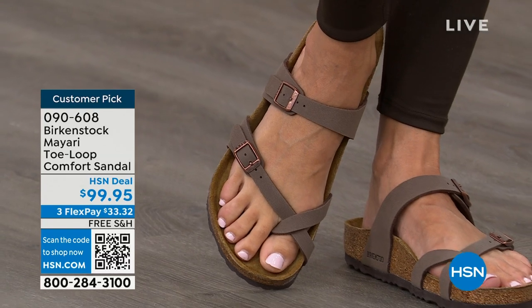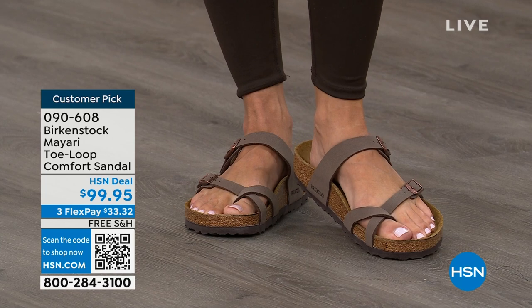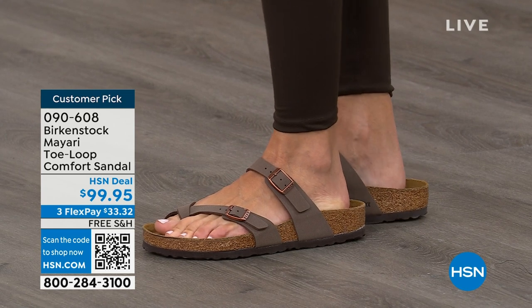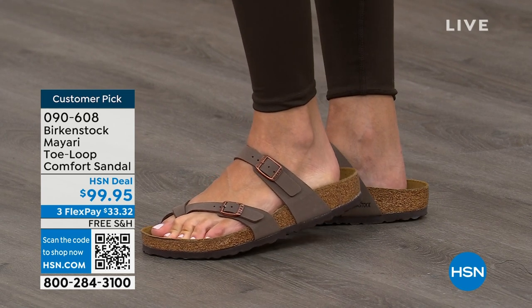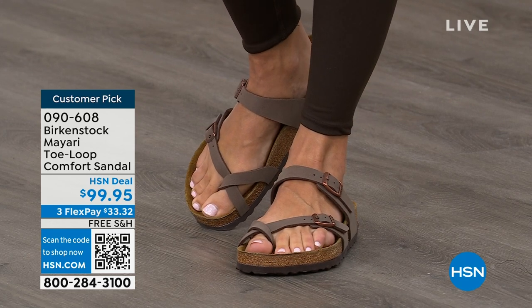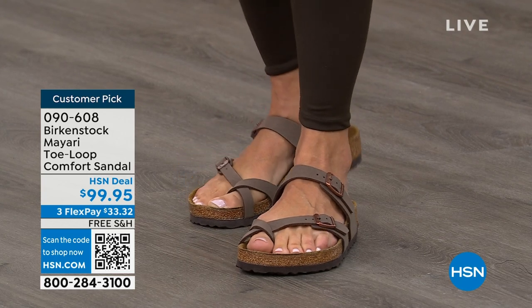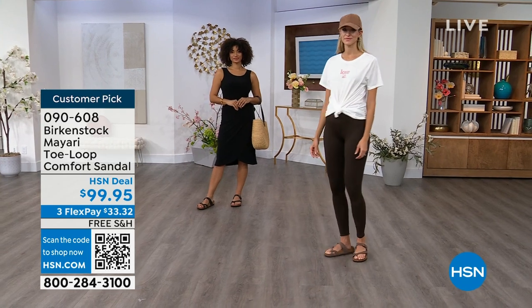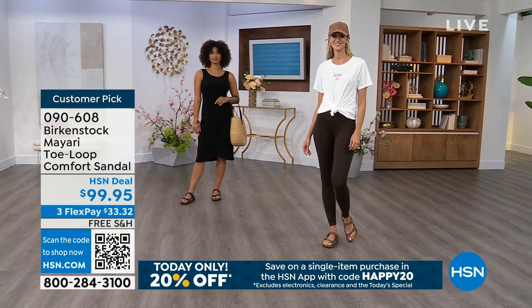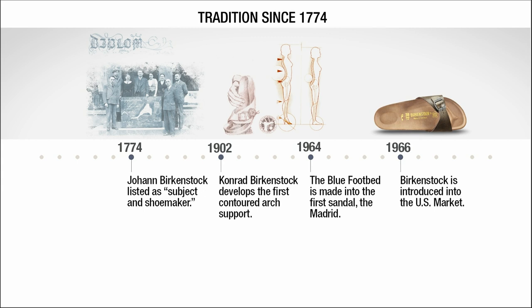If you wear Birkenstock already, you probably live in them and don't want to wear any other shoes. If you're just looking for new styles and new colors, it's great that you can shop at a place you already love — HSN or hsn.com. You can read reviews because these are customer picks. And we're going to talk about a little bit of the history and show you that timeline of Birkenstock, because when we say consistent, that's what we mean.